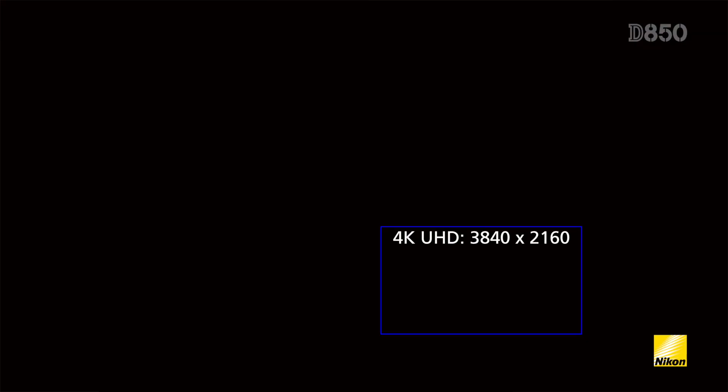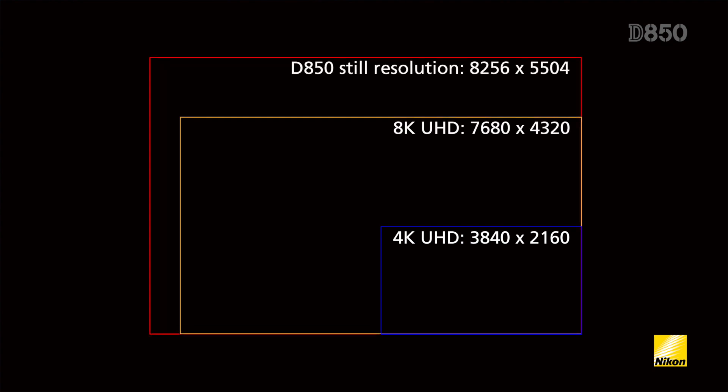Anyone who shoots time lapse sequences should be pretty excited about what the D850 now offers. Thanks to the 45.7 megapixel sensor, each photo from the D850 is now above the resolution of a single frame from an 8K video file. So if you use the interval timer shooting option to create individual still images that you combine later using third-party software, you now have the ability to create up to an 8K time lapse movie.